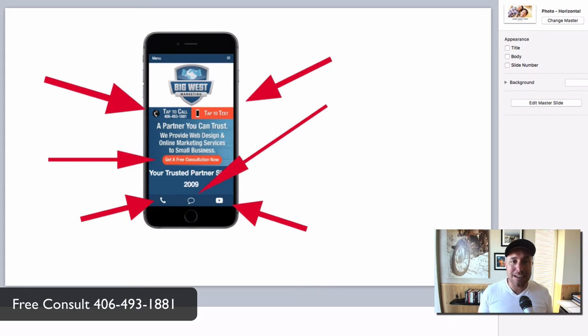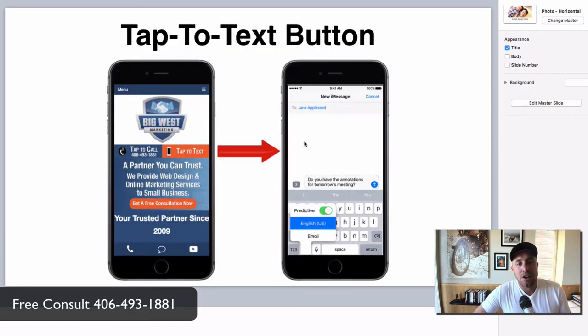Let's look at an example — here's my website, bigwestmarketing.com. If you go to our website, what do you see? You see a big tap-to-call button, a tap-to-text button, and a bold 'Get a Free Consultation Now' button. Down below, there's a bar with three options that stays on every page no matter where you scroll. We came up with this tap-to-text feature and it is blowing the socks off our website and our clients' websites. Your client taps it, it opens up their text messaging program on their phone, populates your phone number, and they can send you a quick text. Some people don't want to commit to a phone call — they want to do a quick text to get a conversation started. You turn that into a phone call, you turn that into a job, and you make more money. Period.